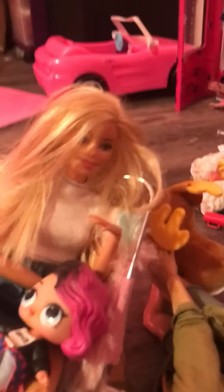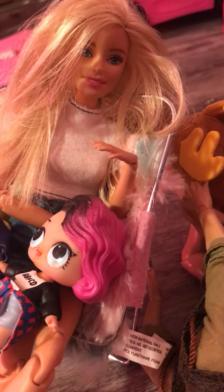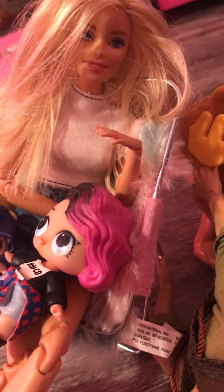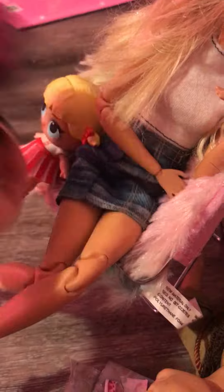That's it for this video, guys! Make sure to like and subscribe, and let me know if you can collect any of the things I mentioned. I collect LOL Dolls, so it's easy to have a lot of babies around in my dollhouse. Bye!